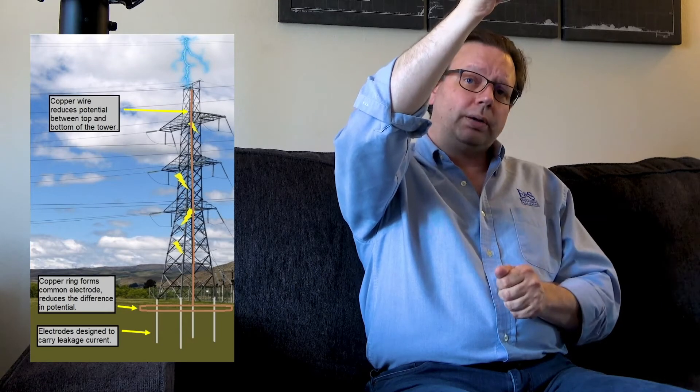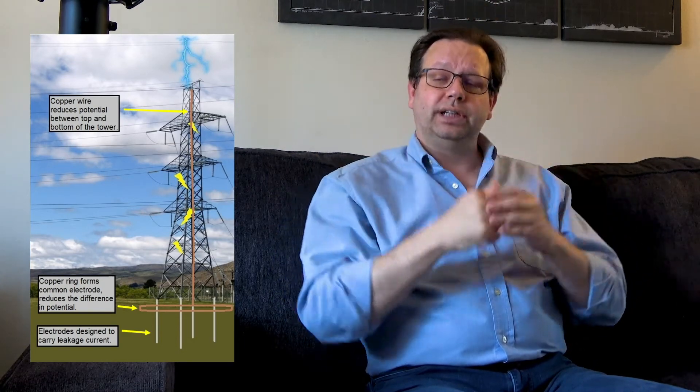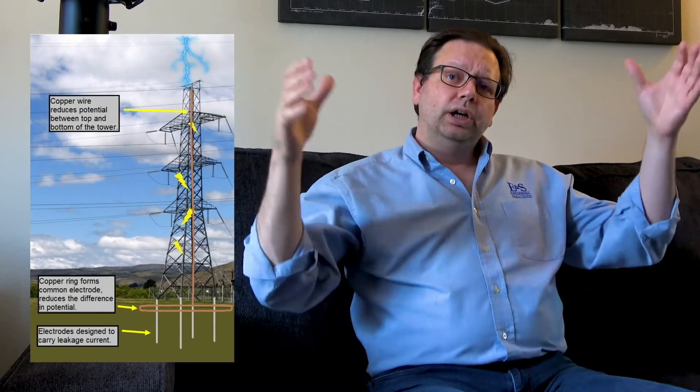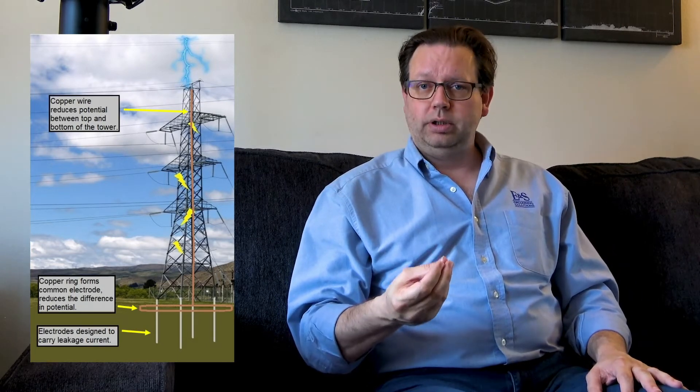How we solve some of these problems involves copper. If we place a copper ring around our tower, instead of four individual electrodes we can effectively balance them into a common single electrode, reducing our difference in potential. If we run a copper wire up our tower to eliminate the difference in potential from top to bottom — essentially a lightning protection system — we can help reduce the magnetic fields that form, because copper is diamagnetic. Lightning then hits the tower and comes down a copper path primarily, hits a ground loop, and reaches dedicated grounding electrodes.